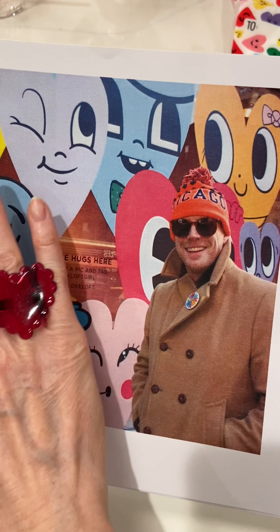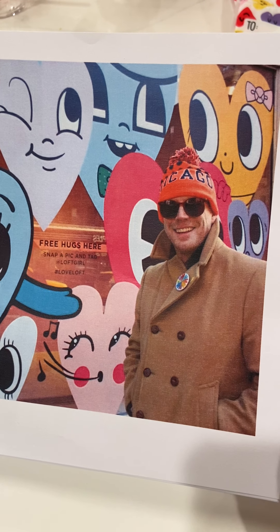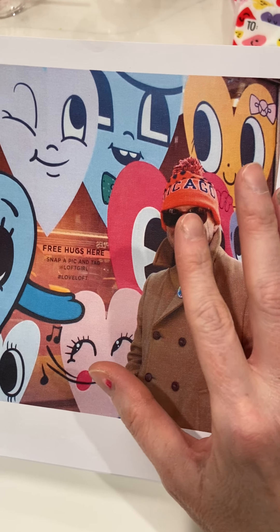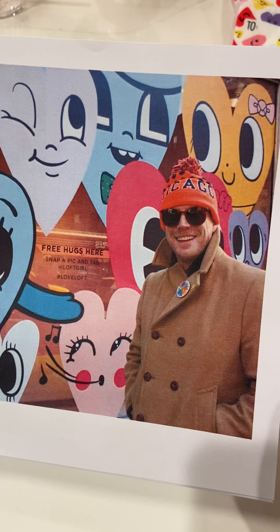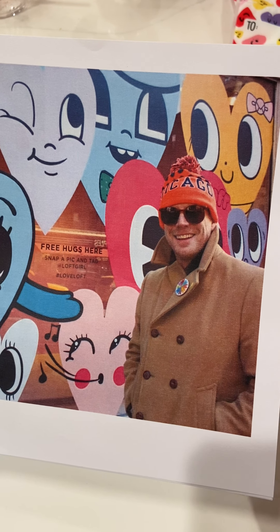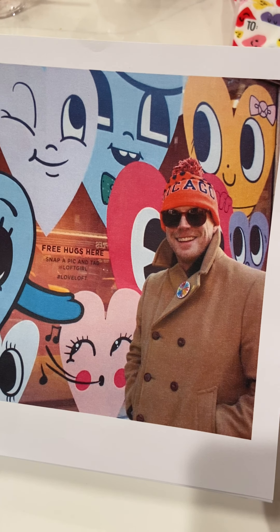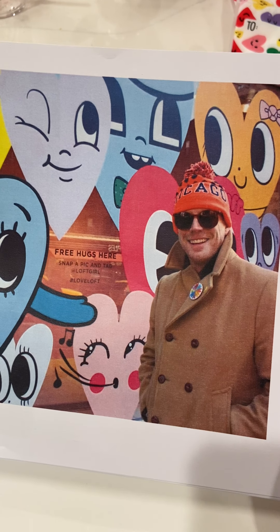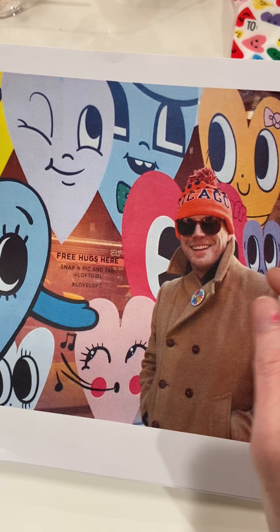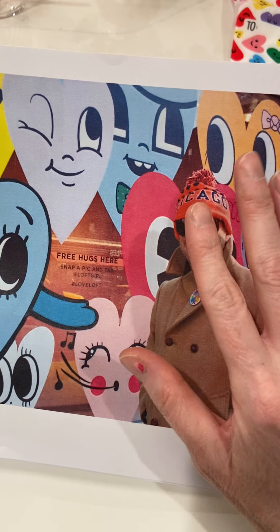What is a mural? A mural is a large piece of art or a painting created by an artist that is on the side of a wall. You can mostly see murals outside on the sides of buildings, but sometimes people have murals in their homes. I've seen murals inside restaurants — maybe you're inside an Italian restaurant and on the side of the wall they have a big painting of a scene from Italy.